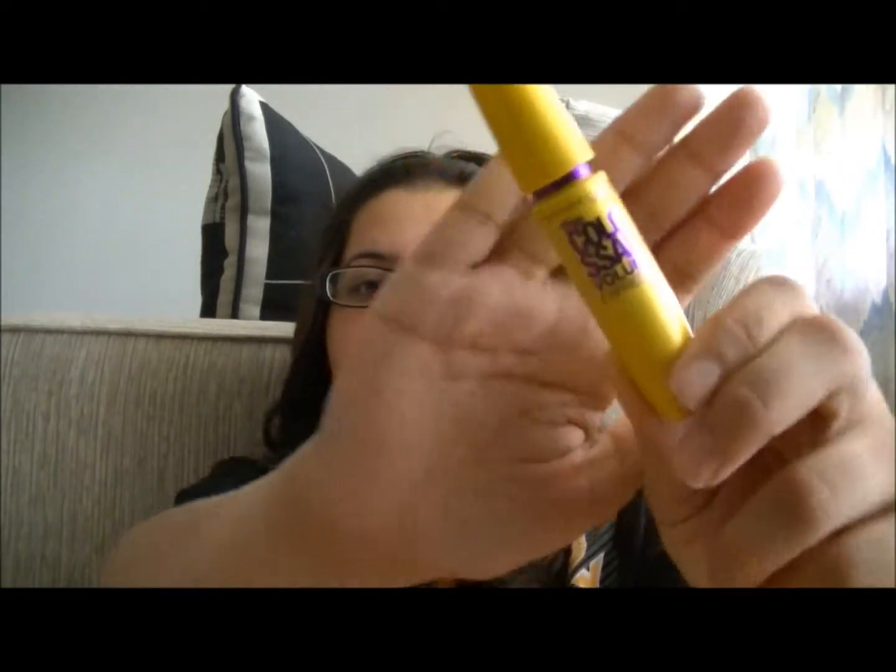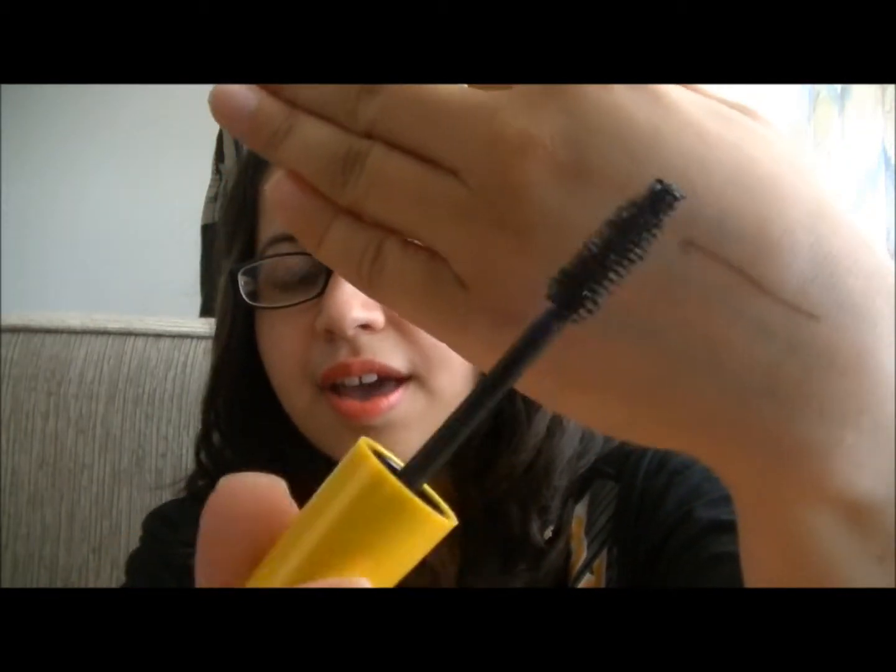Another item is a mascara. This is the Maybelline Colossal Volume Express in black. I'm a huge fan of the Maybelline Falsies — I love it in the waterproof formula. It stays the entire day, it does not smudge, and it gives me tons of volume. I purchased this alongside Falsies a couple of months ago, and a couple of weeks ago I finally started using it. I love it — this gives me way more volume than the Falsies. It does not smudge, it does not clump my lashes together. I've seen a lot of people rave about this and it's true, this is a great mascara. And this is not even the waterproof formula.